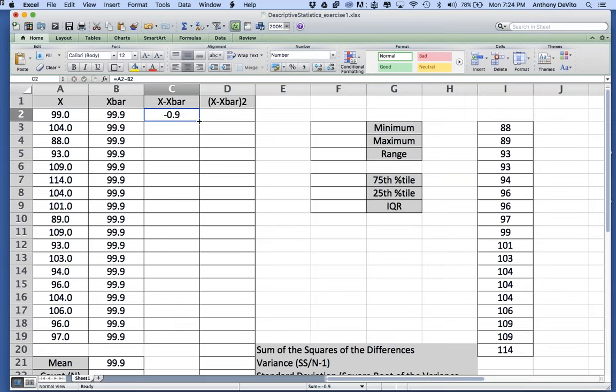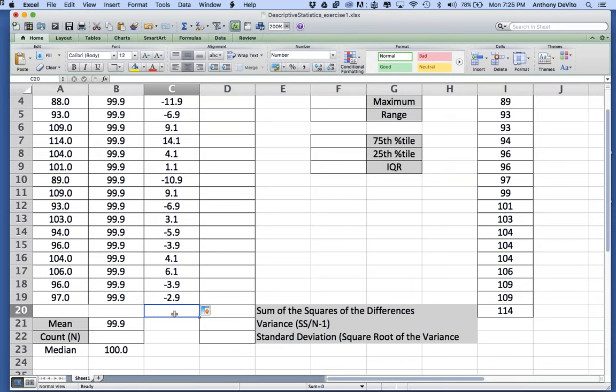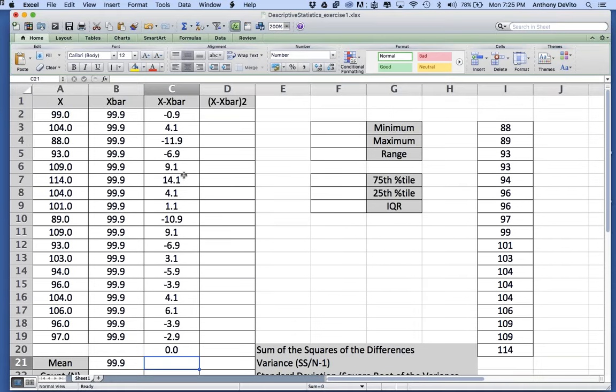Now I find the difference between each value and the mean, copy the formula down for all 18 values. Then I add up all those differences — but the sum equals zero, because the mean is the arithmetic average and the negatives and positives cancel each other out. So just adding up differences isn't useful for measuring variability. I need these values to be positive. I could use absolute values, or — because we're in statistics — I can square the numbers: a negative times a negative becomes positive.